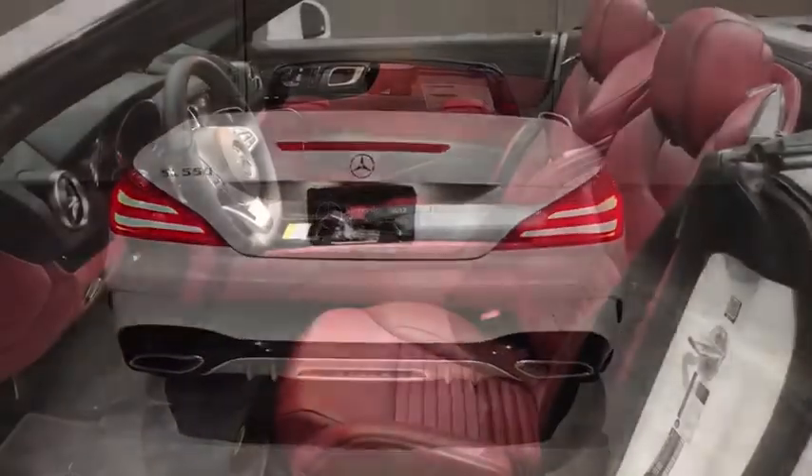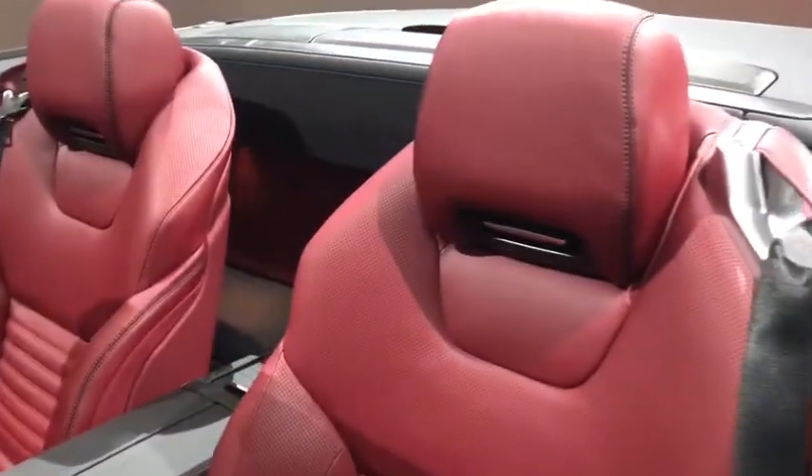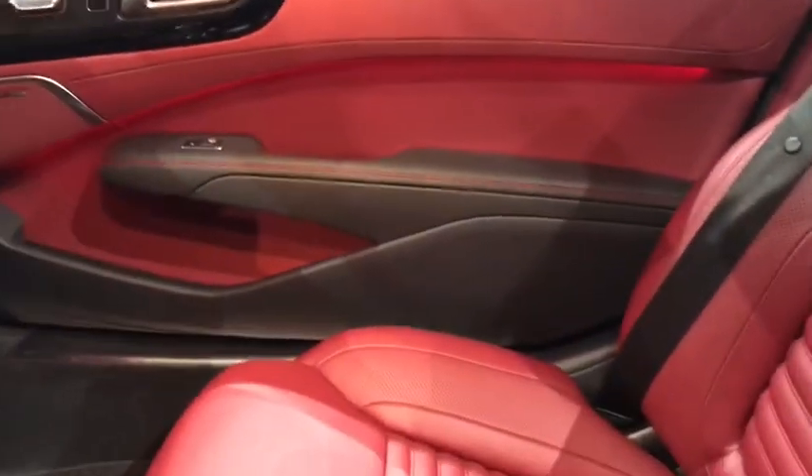Power liftgate, leather-wrapped steering wheel, Bluetooth, power steering, adjustable steering wheel, four-wheel disc brakes, keyless start, aluminum wheels, hard disk drive media storage.